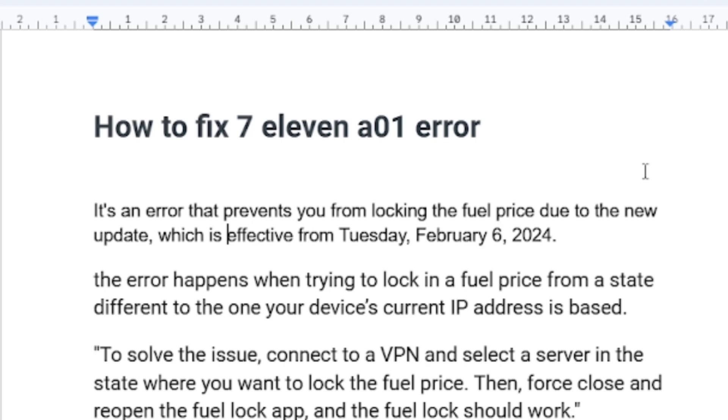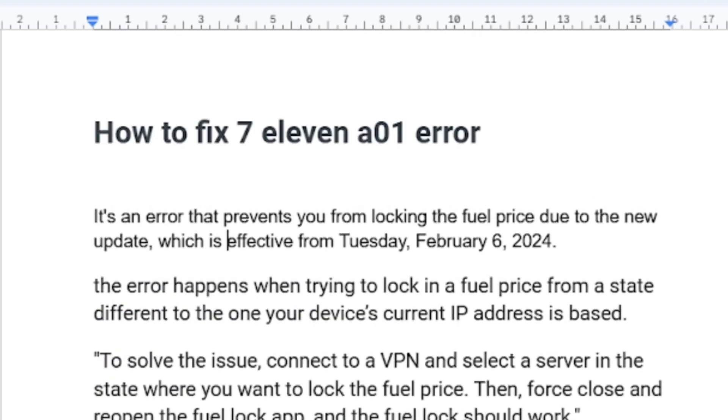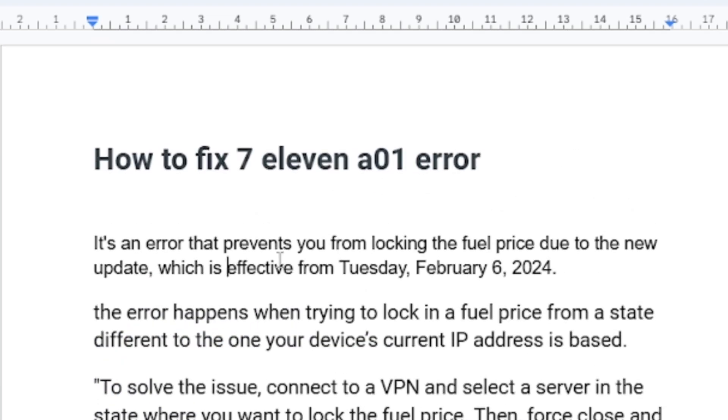This error happens when you try to lock in a fuel price from a state different to the one your device's current IP address is based in.